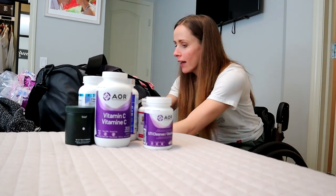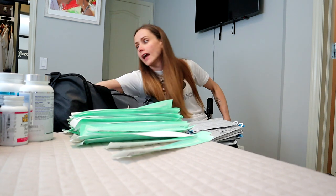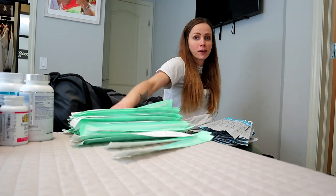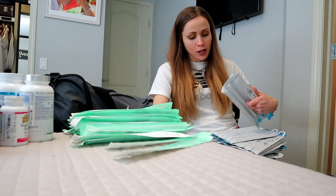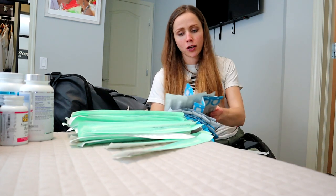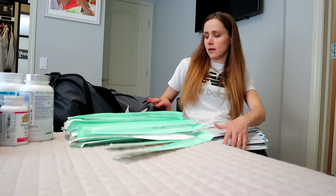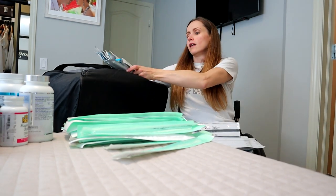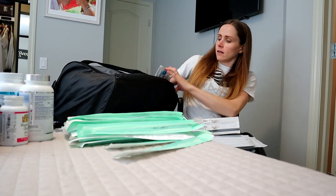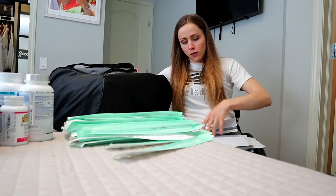I bet I could put my catheters under here too. I take so many extra catheters just in case. I'm going to be in a city where I can get stuff, but it's so much nicer to feel prepared. I'm taking 15 a day and then a few extra just in case. And they fit awesome under here — look at that, they fit so well.